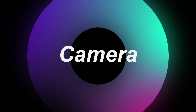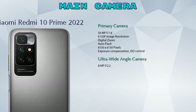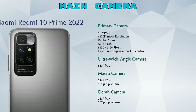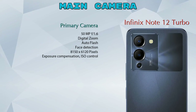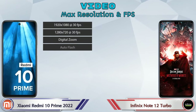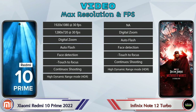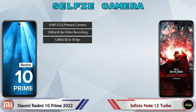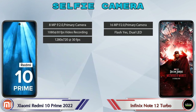Now let's look at everyone's favorite feature — the camera. For the rear camera, the 10 Prime 2022 has four cameras: a primary camera, an ultra-wide angle camera, a macro camera, and a depth camera. The Note 12 Turbo has two cameras: a primary camera and a depth camera. For video, the 10 Prime 2022 has 8 different feature options and the Note 12 Turbo has 7. For the front selfie camera, the 10 Prime 2022 has a single camera with three features, and the Note 12 Turbo also has a single camera with two features.